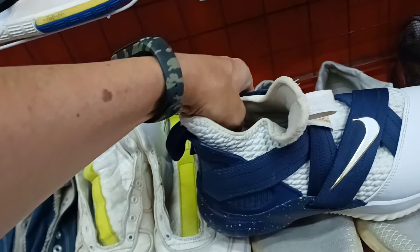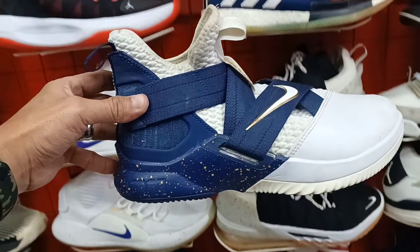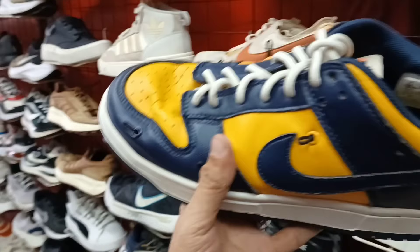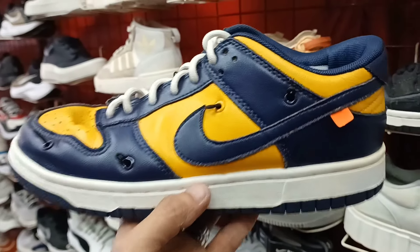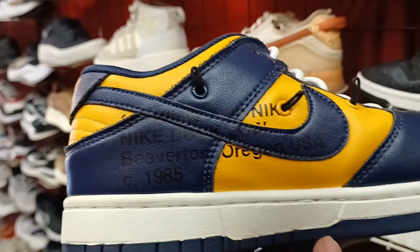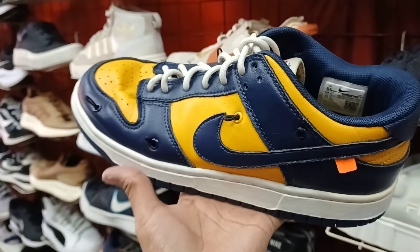Tapos size nito size 8 sya mga idol. Next natin itong Nike Dunk na ito. Size 8.5. Collaboration pa sya ng Off-White. Tapos ang price nya 1,100 lang. Puntaan nyo na ito.